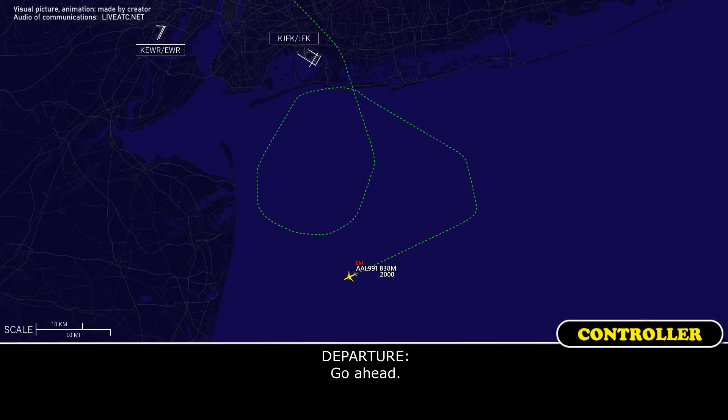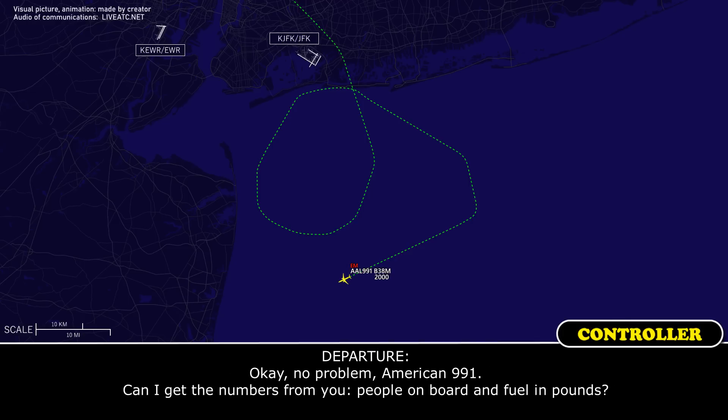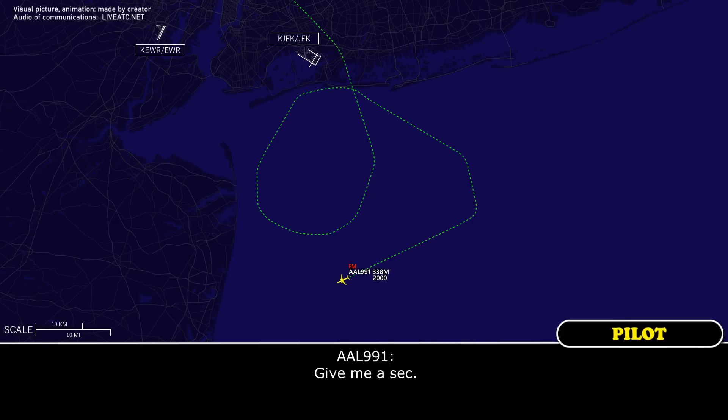Approach, American 991, go ahead. Yeah, we think we're going to come back. We'd like emergency services standing by. And what runway? Four left, please. Okay, no problem, American 991. Can I get the numbers from you? Just souls on board and fuel in pounds? Give me a second. Okay.